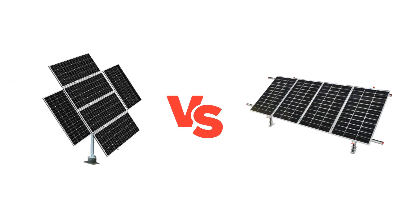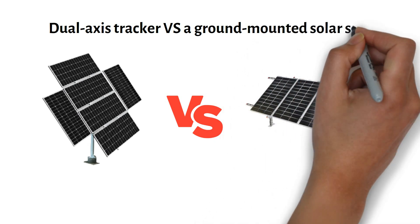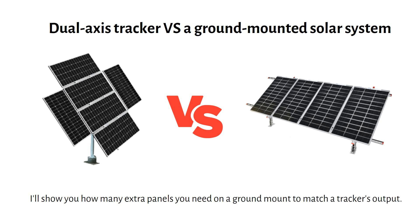I will compare the power generation of a dual-axis tracker versus a ground-mounted solar system. I will show you how many extra panels you need on a ground mount to match a tracker's output, and I will also show you which one is the cheapest — and you might be surprised.